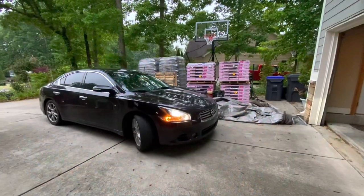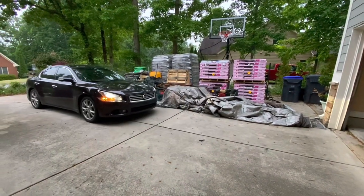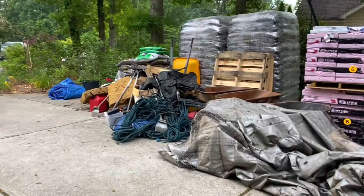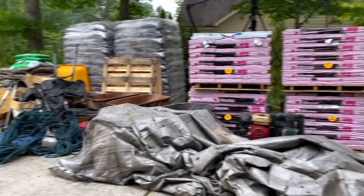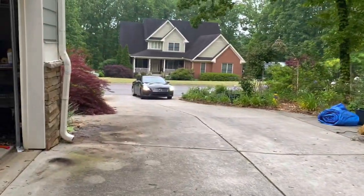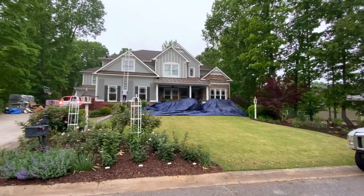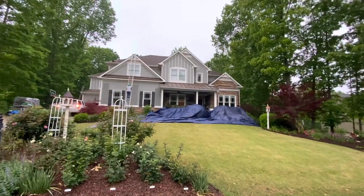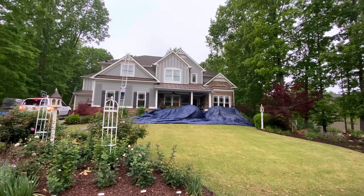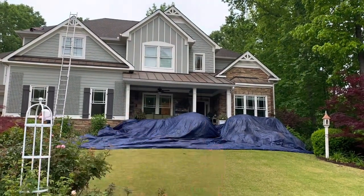We've got to move all our cars out so they have access to absolutely everything. Here's all the equipment for today. The new shingles color we're putting on is called driftwood. They've got the whole front garden covered up by the house, which is awesome. This should look a lot different after today — we're also going to paint the tin roof area as well.